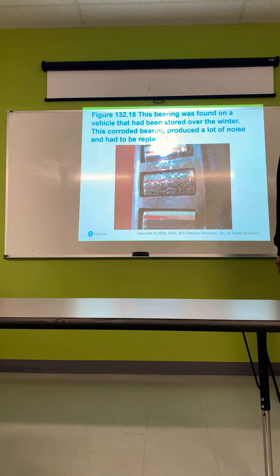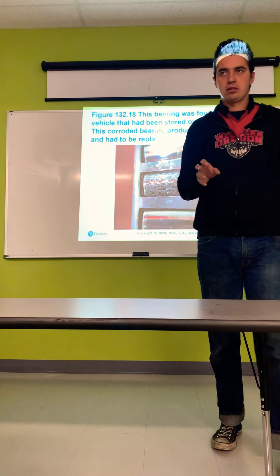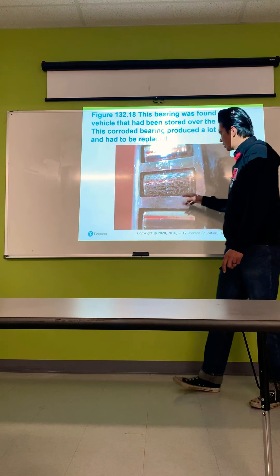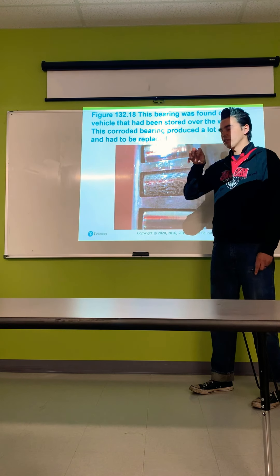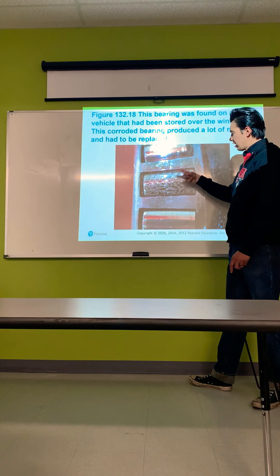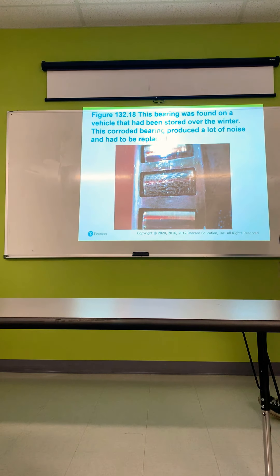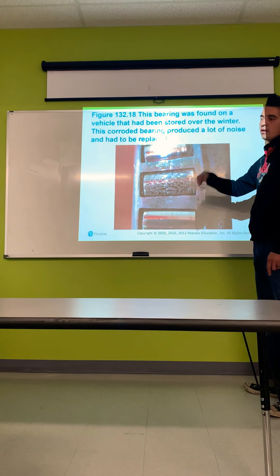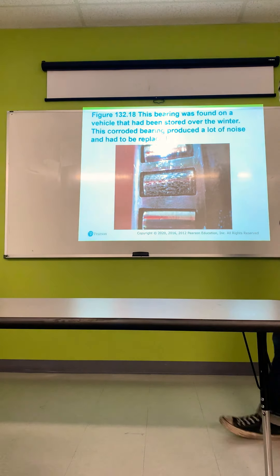This bearing was found on a vehicle that had been stored over the winter — the corroded bearing produced a lot of noise and had to be replaced. Water causes rust, and rust eats into the actual bearing surface, not just the top. The bearing is no good after that — you'll feel grinding and rubbing and hear a growling noise. Replace the wheel bearing, and since both sides likely sat the same way, replace bearings as a set — both on the front axle and both on the rear axle.